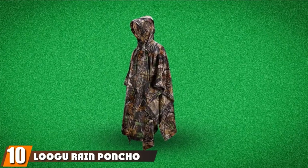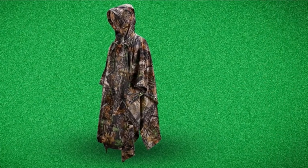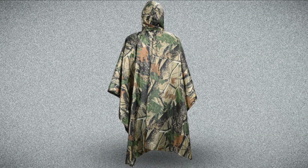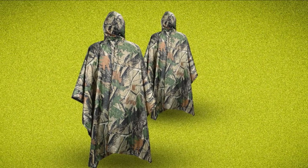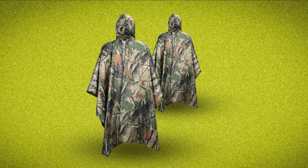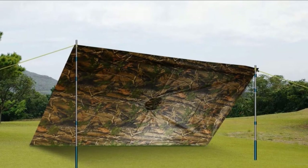Finally, the number 10 position is dominated by the Lugu Rain Poncho. It will not fade after long-term use. Adult-sized dimensions of 55x41 inches (L×W) come with a quality storage bag. It can be closed for added protection from rain, or spread open to be used as a tarp. With the upgraded version, the woodland camo, green, and tree camo colors feature a good zipper on the neckline, solving the problem of the head opening being too small for some people.